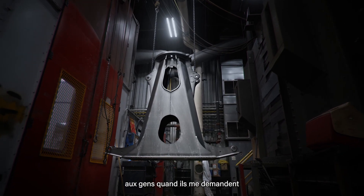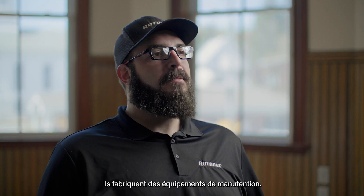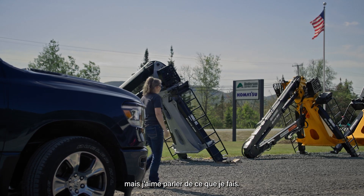I enjoy telling the story to people when they ask me, 'Who do you work for?' I work for Rotobac, and they make material handling equipment. It's a really interesting and deep story that I probably don't even know all of, but I enjoy sharing what I do.